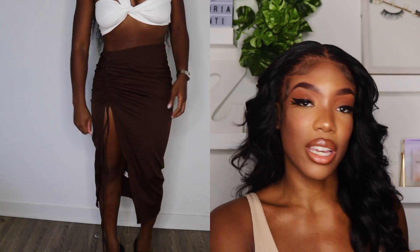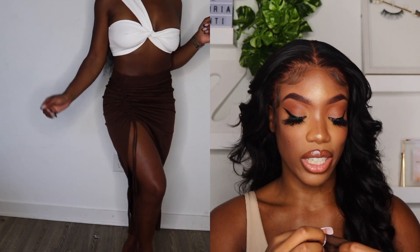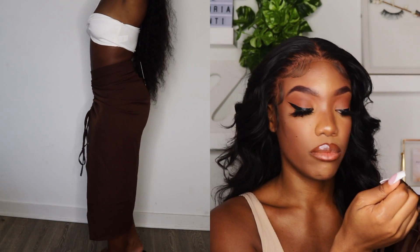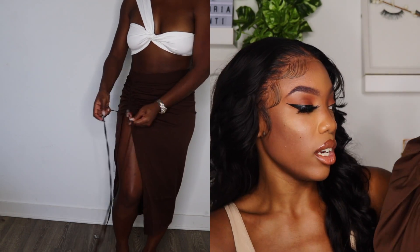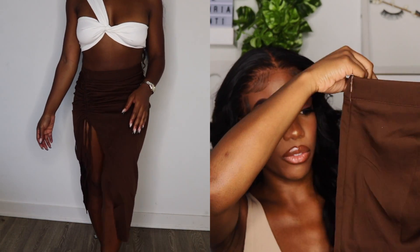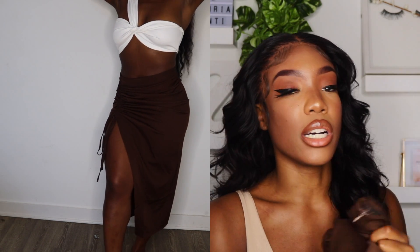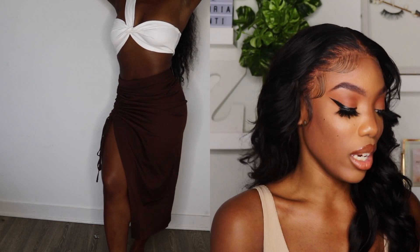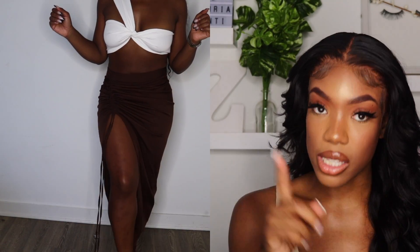Up next is this skirt — we're back to this whole chocolate vibe. This is like my favorite trend right now. I love the ruched detail on the side, but the only thing is it doesn't let you adjust it, so you can't ruche it more or less — it just is what it is. But it's cute enough as is, and the material is a little bit thicker, which I thought was cute. I feel like you could wear this with a swimsuit — it would look cute with the chocolate swimsuit I just ordered. It was $18.40 and I got it in size 4.